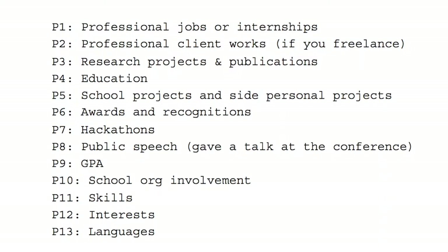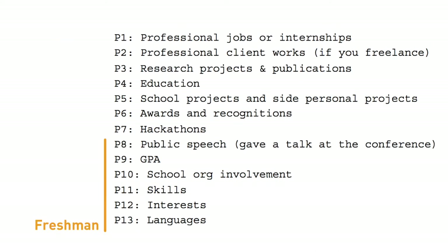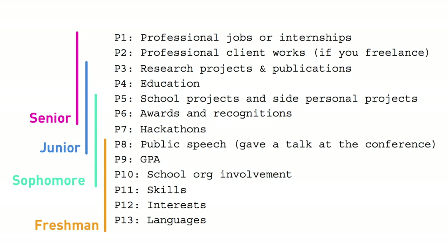The 13 points I'm going to cover today are meant to create as much relevance as possible. Any information could be relevant to a job post, but is it very relevant or just kind of relevant? Which means you should rank and present them accordingly. Here is what I think the priority should be: P1 professional jobs and internships, down to P13 language. P1 is the most relevant and P13 is the least. If you are a freshman, you probably only have P8 to P12. You should work towards P1, P2, and P3. You don't need to include all 13 at any given point — this is more like a guideline.